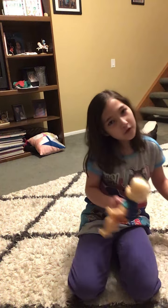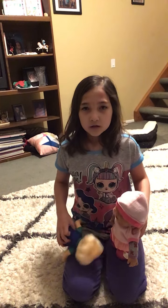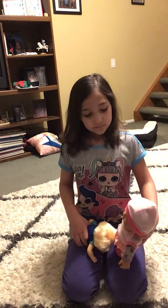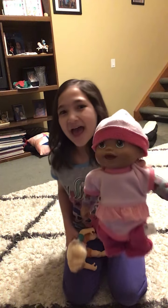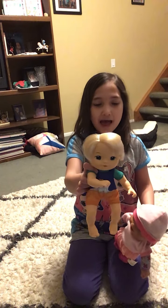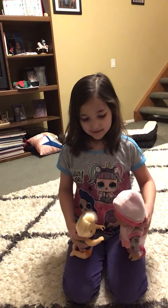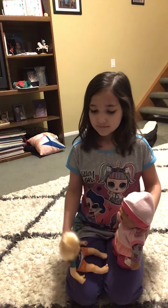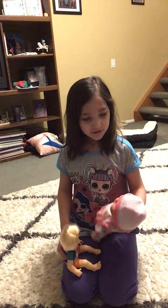Now I'm going to let them meet each other — just let them see each other and get to know each other. Caitlin, meet your twin brother. Liam, meet your twin sister. Here we go — they're hugging! Aw, isn't that sweet? They're meeting each other.